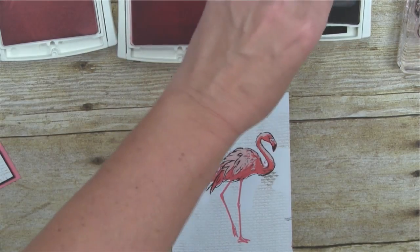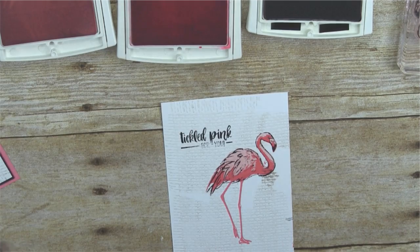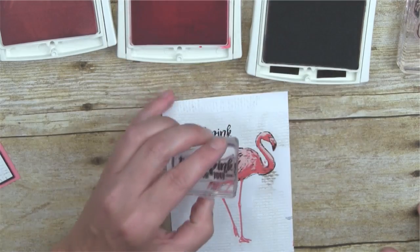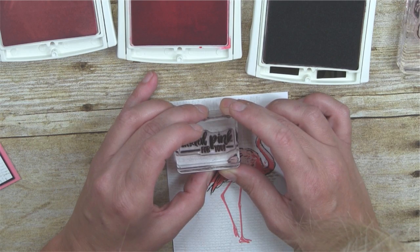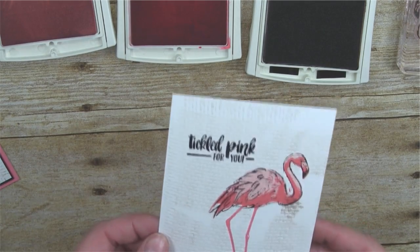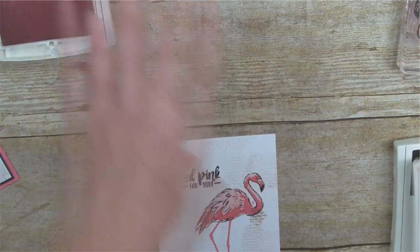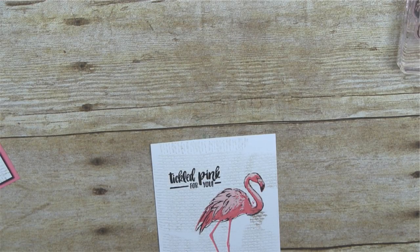There's the foot — he's awesome! Then we stamp the 'Tickled Pink for You' sentiment, which works for most any occasion. I'm not loving my black ink pad today — I think I need to re-ink it. But the photopolymer clear stamps are amazing — I can just line that right up. Clear stamps are the bomb. And that's basically our card — all that's left is a little bit of assembly.